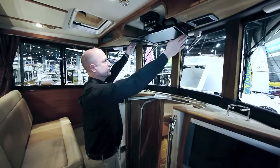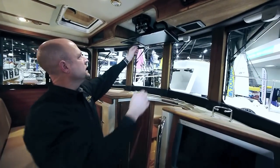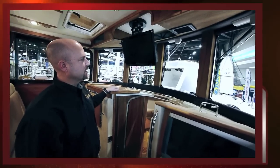Standard defrosters, pantographic wipers, and an overhead TV/DVD player that's hooked to the Garmin electronics.